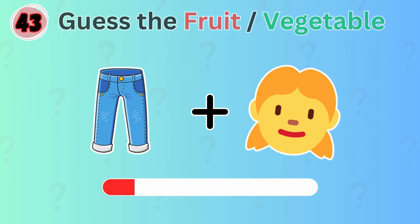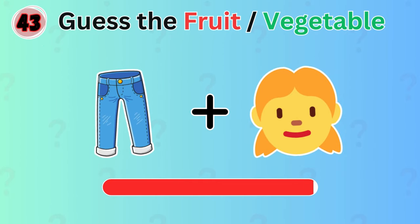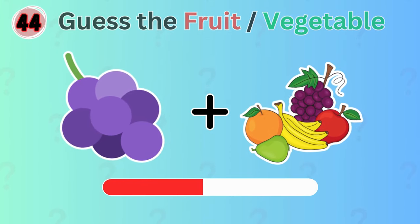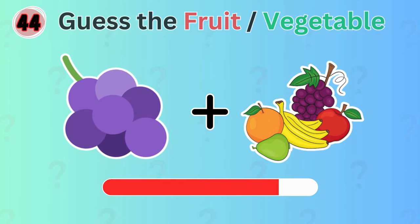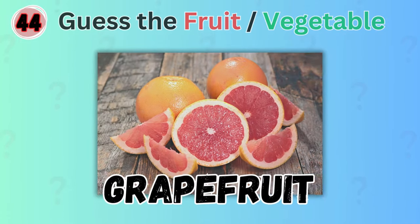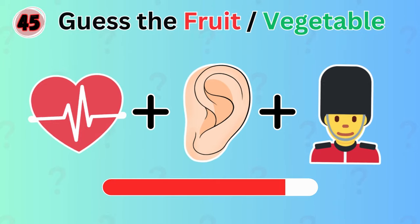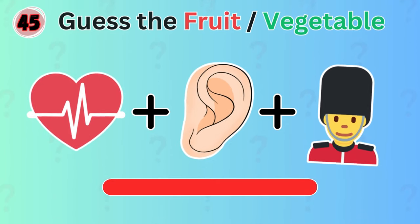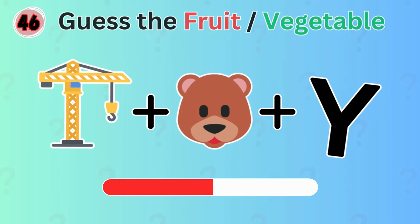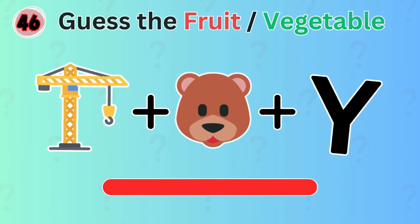What about this one? It's ginger. Can you figure out which fruit these emojis represent? Grapefruit. How about this? It's bitter gourd. What is your guess with this one? The answer is cranberry.